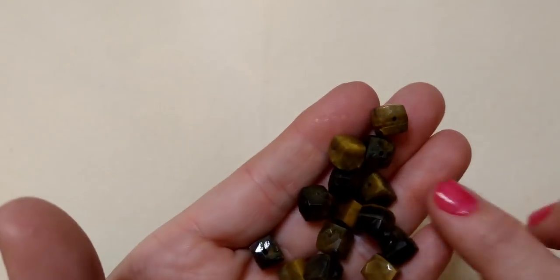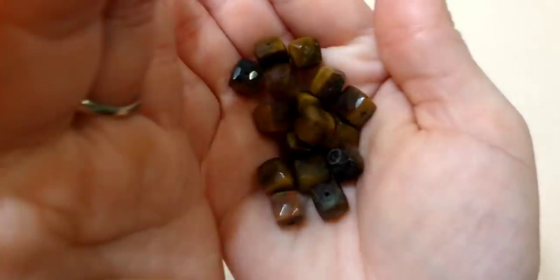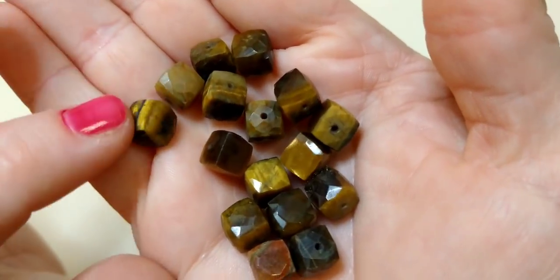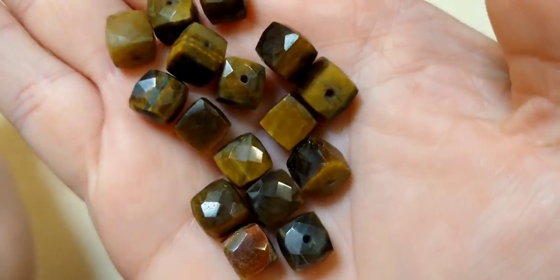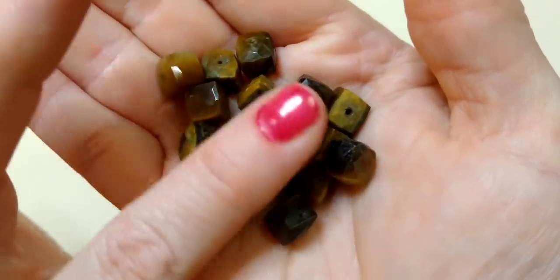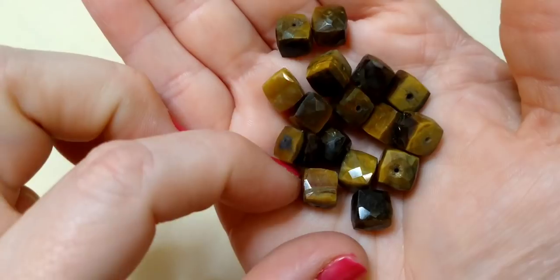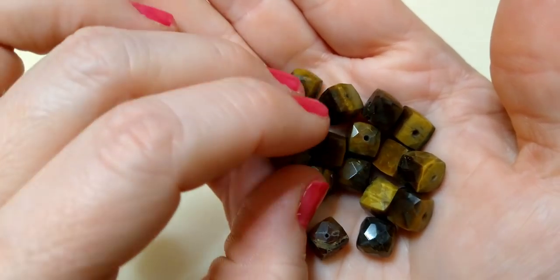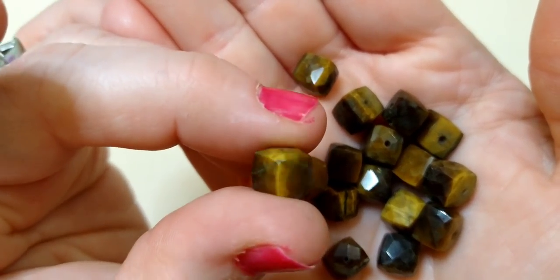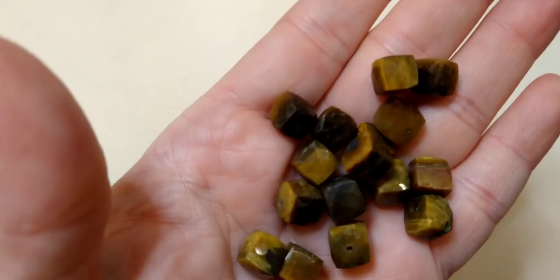Then we have tiger eye brown cubes, faceted, 7 millimeter — they also come in 8 or 9 millimeter. These are gorgeous. On their site, it was really interesting — they tell you what each bead is made of and how it is made. Every bead I looked up had very interesting information. These have that depth, that tiger eye, almost like a fiber optic look in them. They are really, really pretty and very high quality. These are the tiger eye brown cube faceted beads — so pretty.